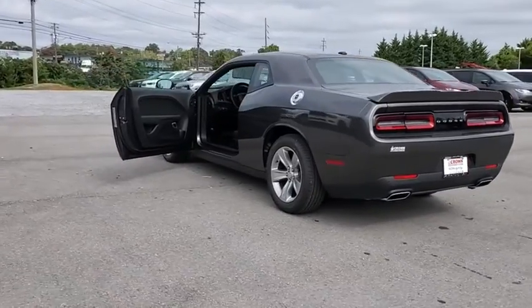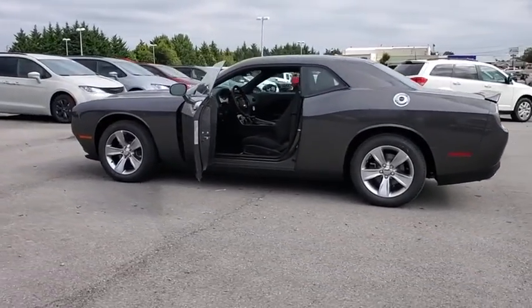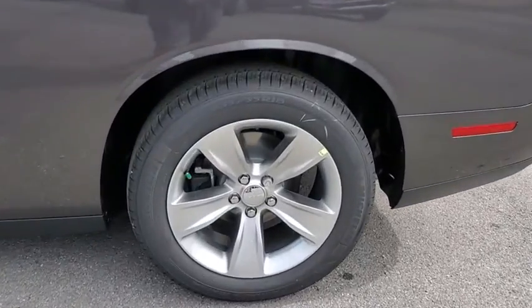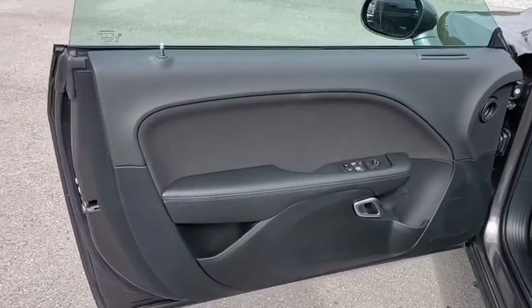Here are some of this vehicle's great options: traction control, dual airbags, power steering, four-wheel disc brakes, universal garage door opener, power windows, electronic stability control, compass, security system, fog light, trip computer, rear window defroster.